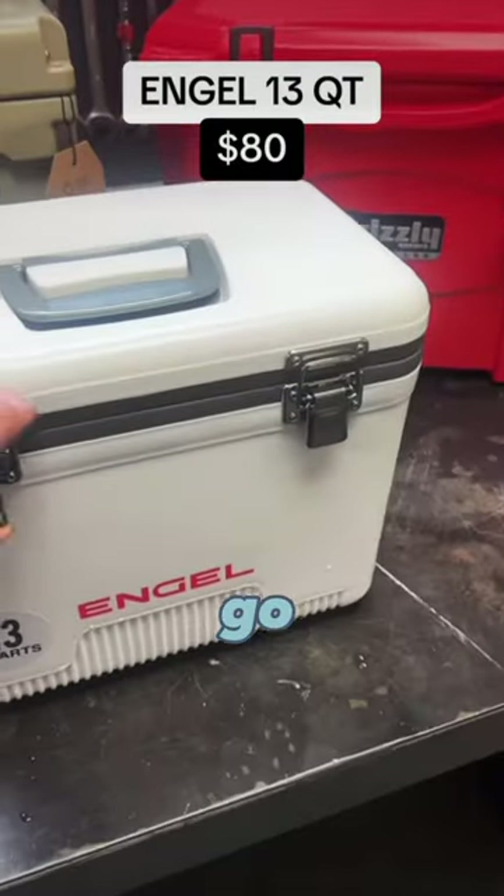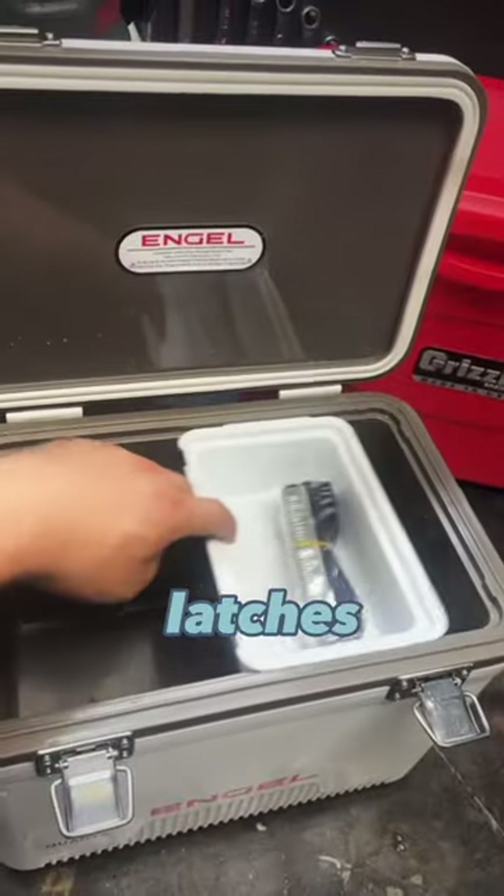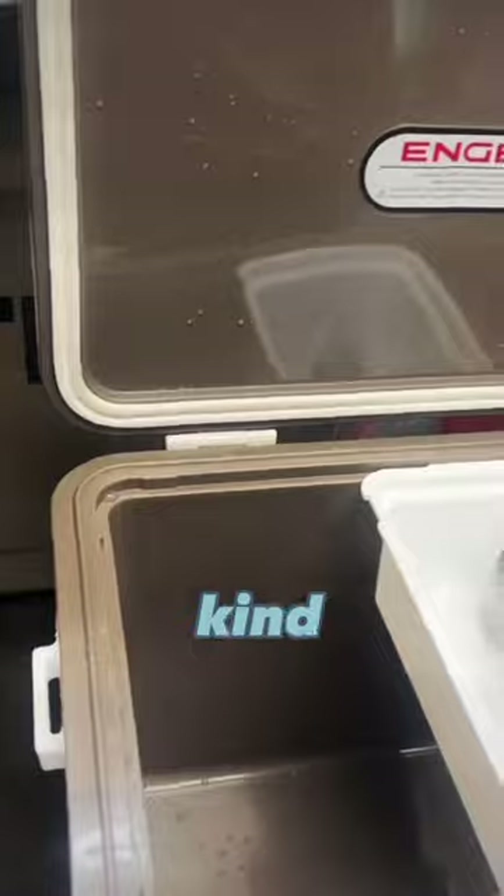As far as features go, the 13-quart Engel Cooler is a pretty minimalistic dry box. It's the only one with metal latches. It does have an optional shoulder strap and a small dry storage tray. And the hinges look kind of flimsy.